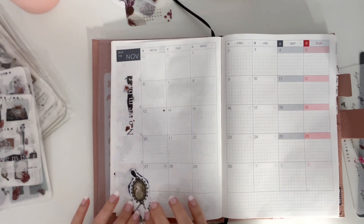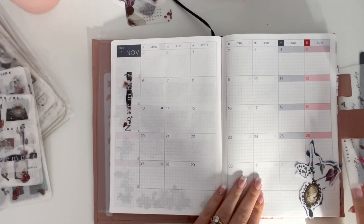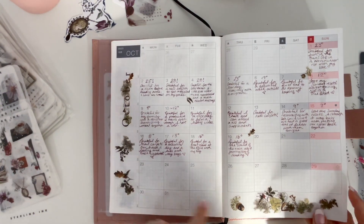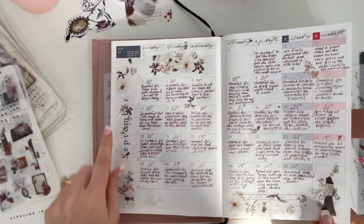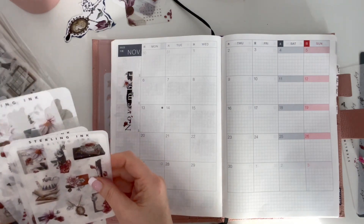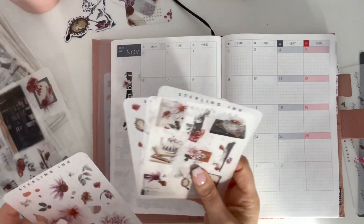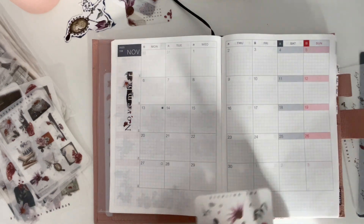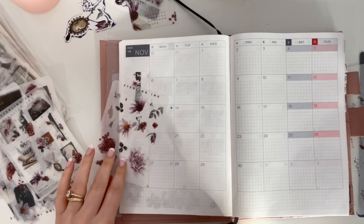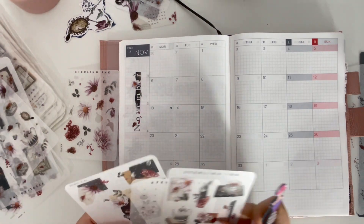I wasn't sure if I wanted to try and fit this in here — I just love this, but it might be just too big. I like to look back and see what I've done in previous months to see what looks good. I've already used some stickers in other projects that I will share with you. I'm very excited about this collection — I'm tempted to order more on her website because these are just so incredibly gorgeous.